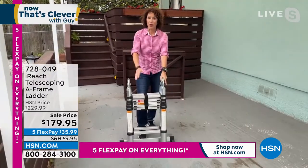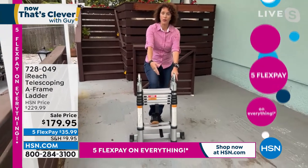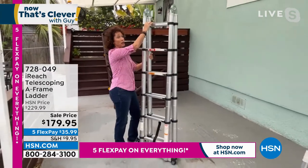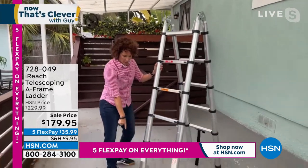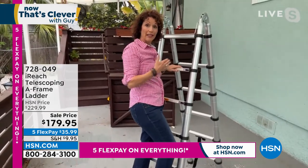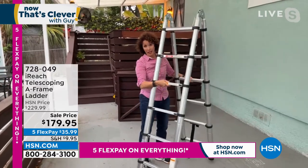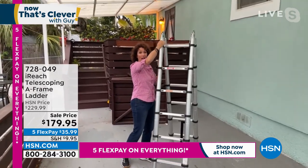It's 33 inches in height, weighs under 28 pounds, and holds up to 250 pounds. To open it: remove the hook and loop, put your foot on the bottom rung, and lift straight up. You'll hear clicking — that's all the rungs clicking into place. Spin it around and you'll see the locking lever. Undo the locking lever and pull it into the A-frame. Notice the support bar down here — this gives you extra lateral support. I changed all my LED light bulbs using this A-frame ladder in the middle of rooms. It's wonderful.